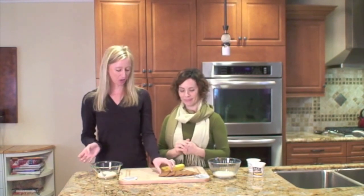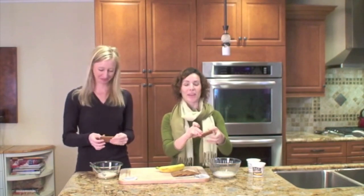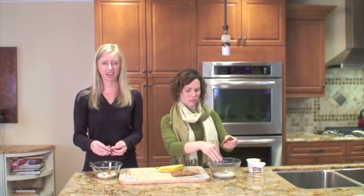Our next ingredient is cinnamon graham crackers. Why did we get cinnamon? We got cinnamon because, turns out, they were healthier and had less ingredients and less sugar than the regular. And we're really excited about the graham crackers we have specifically — because it turns out they're not all created equal.